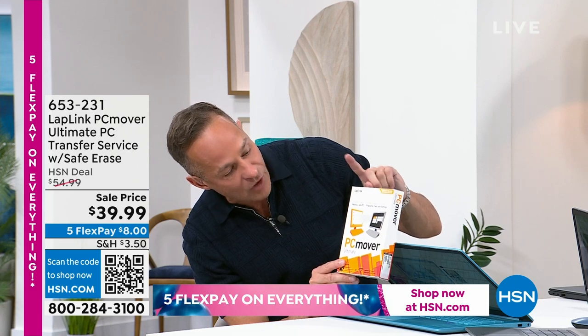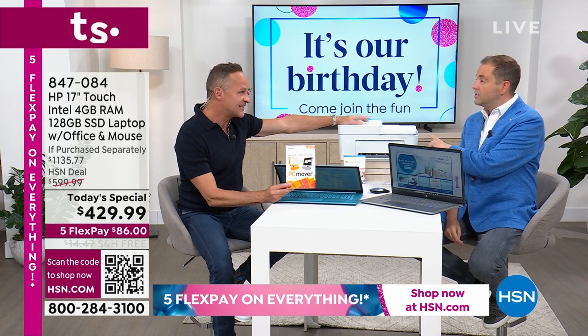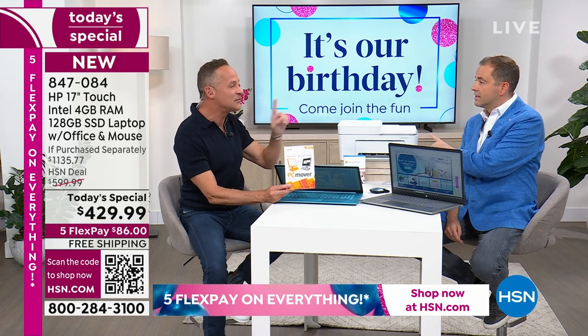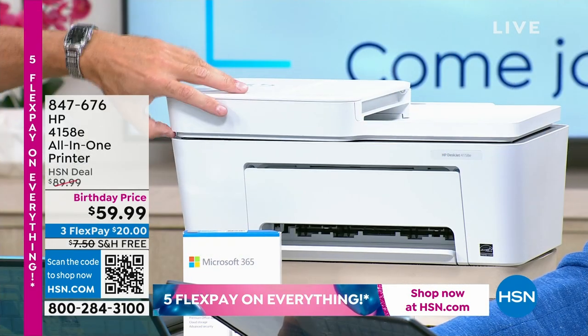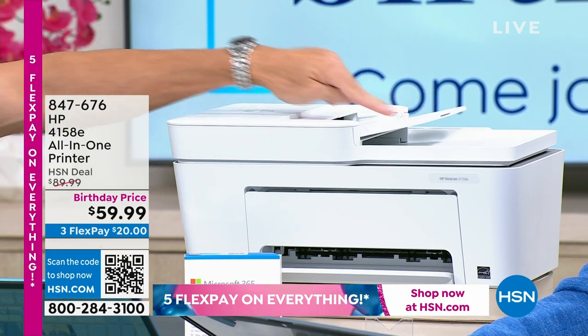This HP printer is a deal and a half — it's down from $100 to $59.99, and it includes six months of HP Instant Ink. It's actually cheaper to buy the new printer and get six months of ink than it is to go buy ink for your old printer at home. It's not just a printer either — it's a copier and a scanner with a flatbed scanner and an auto-dock feeder. It's also totally wireless. You can use it with any device — just download the HP Smart app and you can send your photos and documents right to your new printer.